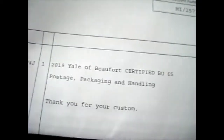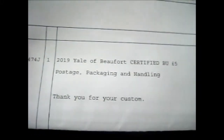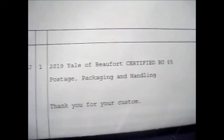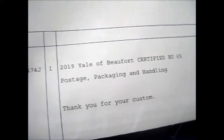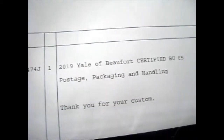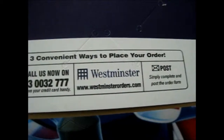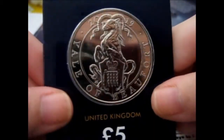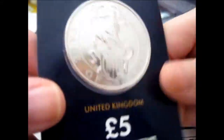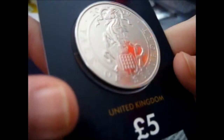We're here and here is another Queen's Beast coin. This is obviously the Change Checker version because it only cost that much. As you see it's 2019 Yale of Beaufort — I'm not really sure what it is, a ram type of thing or a goat.